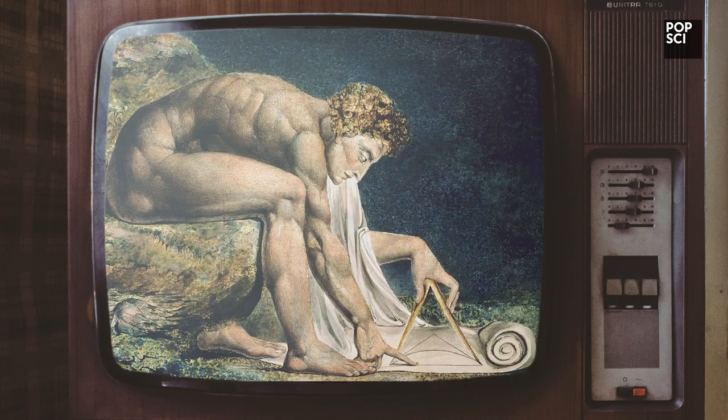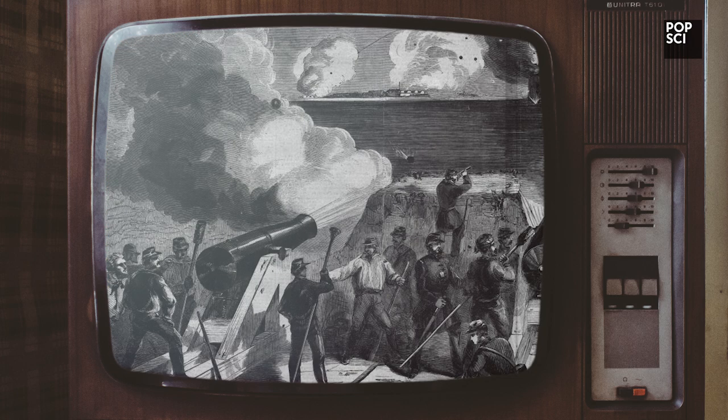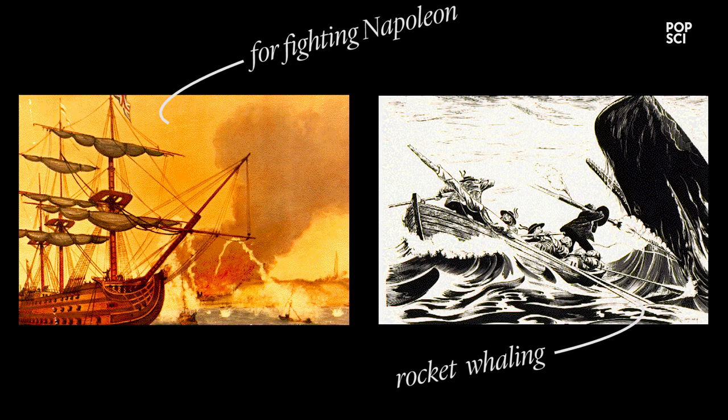Dear viewers, in moments of deep thought, have you ever wondered what the rockets in 'rockets' red glare and bombs bursting in air' actually are? Of course, bombs were bombs — cannonballs — but what were rockets in 1814 when the Star-Spangled Banner was written?